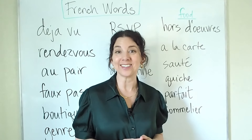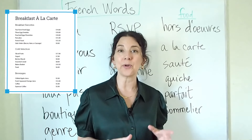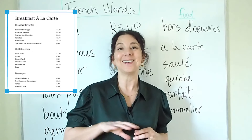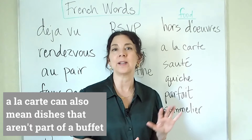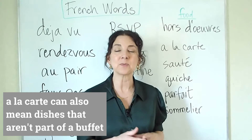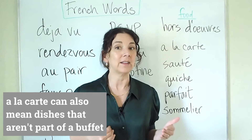The next one is à la carte. À la carte is when you go to a restaurant and order food but only the main dish, not the sides. For example, I want to get the braised chicken, but I just want it à la carte — I don't want side dishes. Sometimes when you go to a restaurant, you can see a section called à la carte.